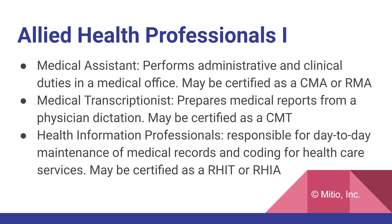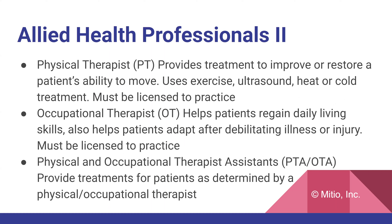The physical therapist, PT, provides treatment to improve or restore a patient's ability to move. They use exercise, ultrasound, and heat and cold treatment, and must be licensed to practice. The occupational therapist, OT, helps patients regain daily living skills and helps patients adapt after debilitating illness or injury. They must also be licensed to practice.